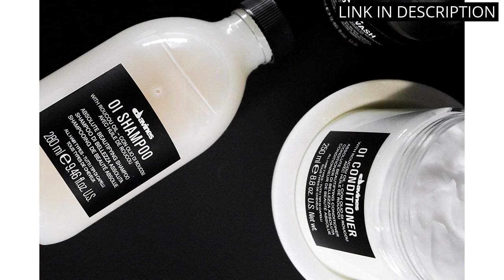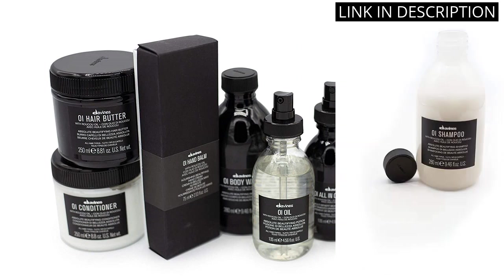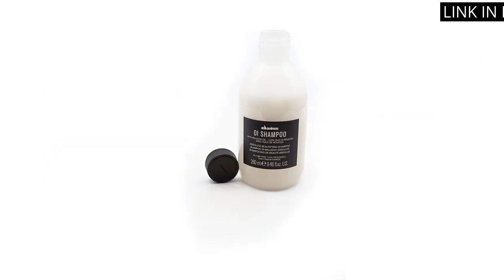After using it, my hair feels soft, looks shiny, and smells great. I would definitely recommend this shampoo to anyone looking for a nourishing shampoo that really works.